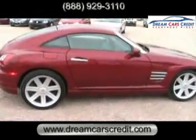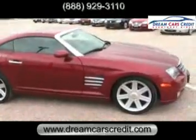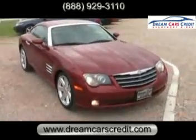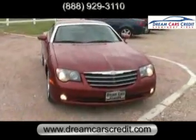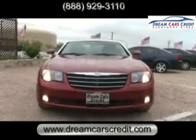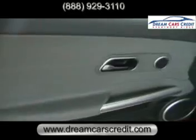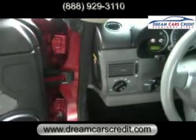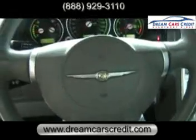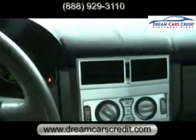This super clean, super fast Crossfire is quite a sporty coupe with an excellent Carfax report. Encased in a beautiful blaze red crystal pearl exterior and designed by Mercedes, this Chrysler comes with tons of cool features such as a pristine all-weather interior, a premium Infinity single disc audio sound system, stability control for better performance, an automatic and manual rear spoiler, and much more.